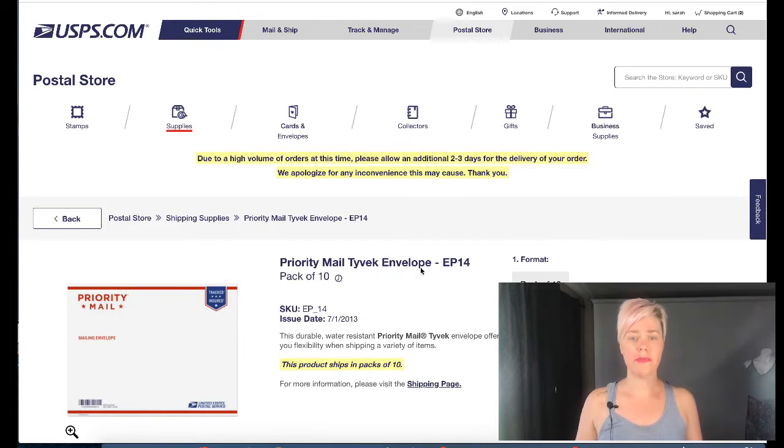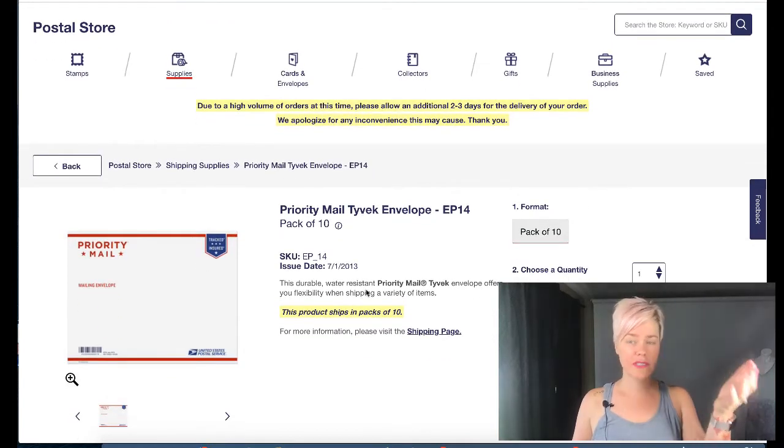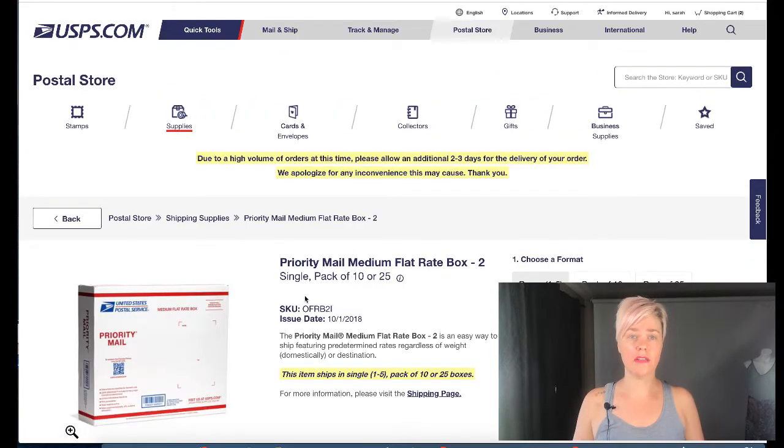The first is the priority mail envelope. I use this for clothes a lot. It is priority mail though, so you cannot use it for first class. On eBay, if you have something under one pound you can ship first class for significantly less — usually about half the cost of priority mail. For Poshmark you can use anything. It fits most clothing and it's very durable and water resistant. I usually put something in plastic first and then put it in here.